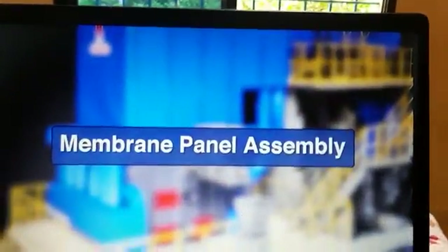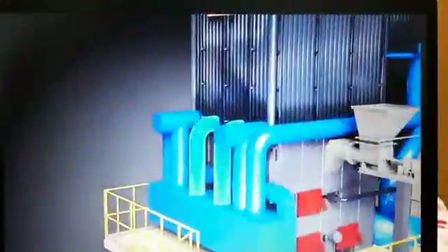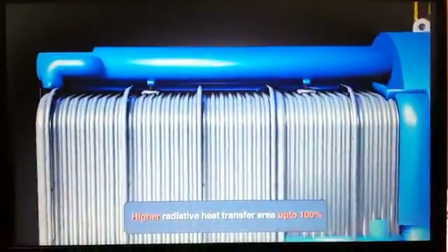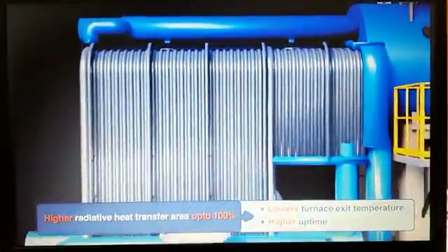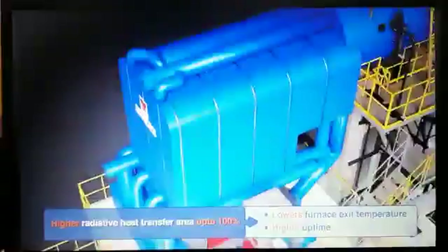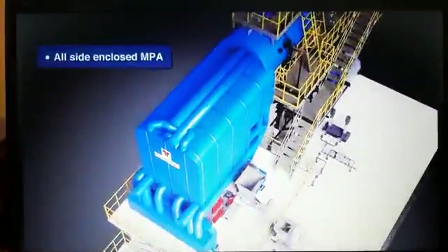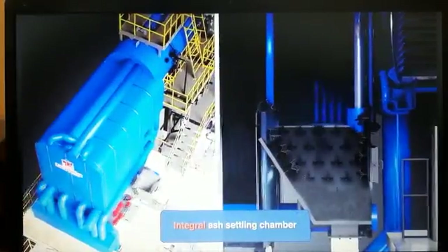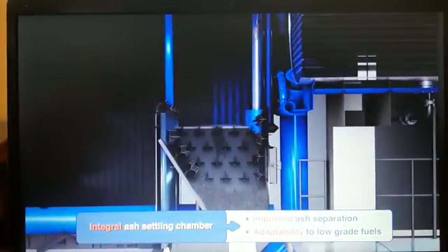Membrane panel water wall panels provide a water-cooled, leak-tight enclosure to combustion, ensuring proper residence time, resulting in effective radiative heat transfer and lower furnace exit temperature.